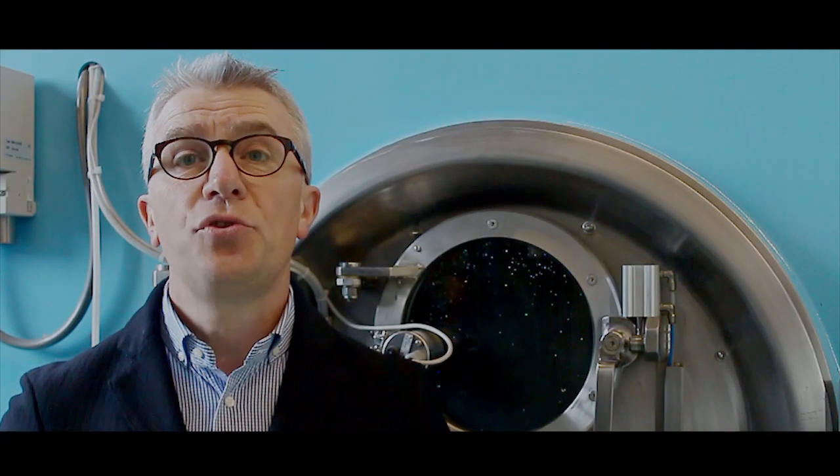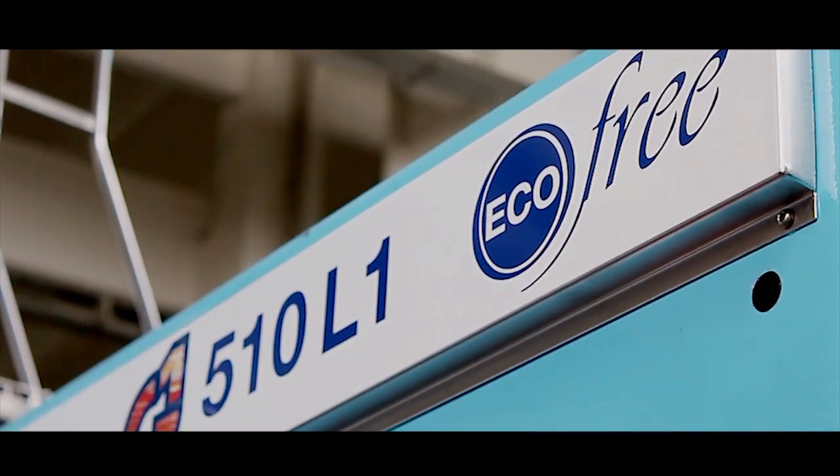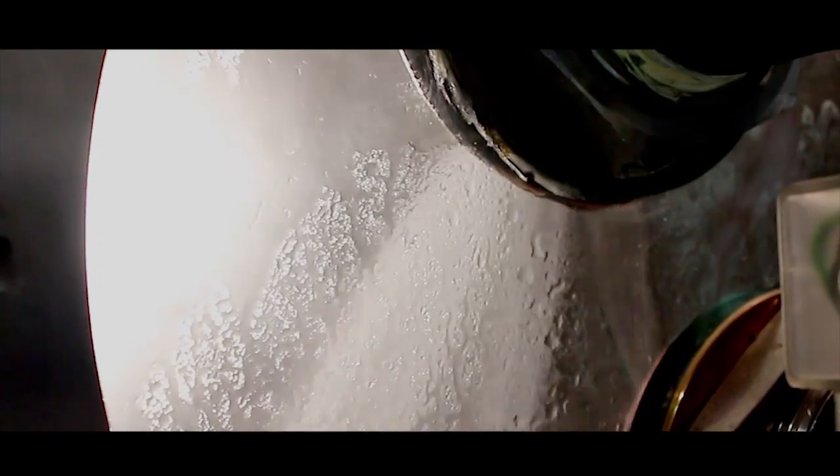EcoFree is a revolution — a revolution in washing treatment. Through the action of ozone dissolving water, we achieve the lowest water consumption, with a pure indigo look and more contrast.